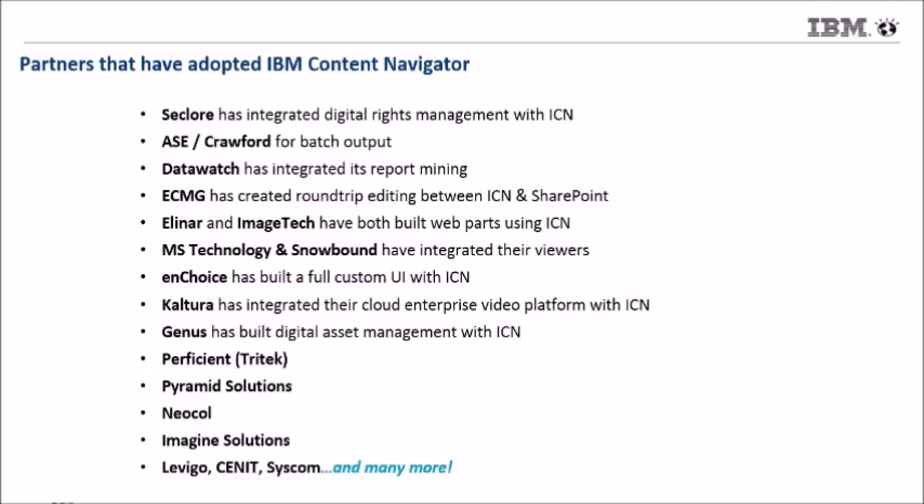From a partnership perspective, Seclore — first and foremost, a great partner — has completely integrated their rights management capabilities with Navigator. This is just a small subset of the partners that have done this integration work, whether it's MS Technology and Snowbound integrating their viewers, or Kaltura who's built their enterprise video platform, or NChoice and Genus who have built whole solutions around Navigator. There are tons of partners in our ecosystem.